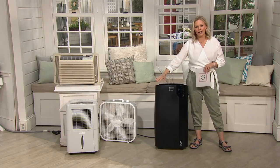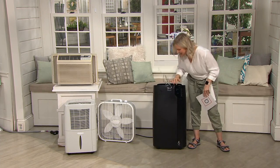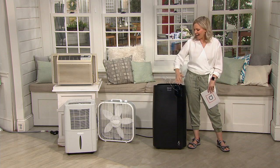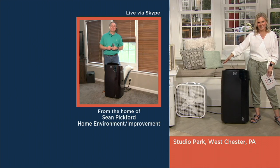On a hot humid day to feel this, you just want to put your face right in it — it makes all the difference in the world. Sean Pickford is back from our today's special value to bring us our QVC2 big deal. Hi Sean, how are you?